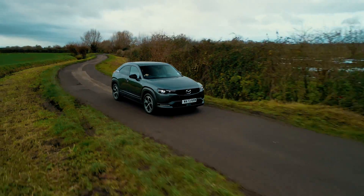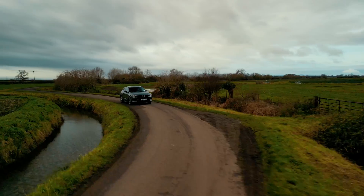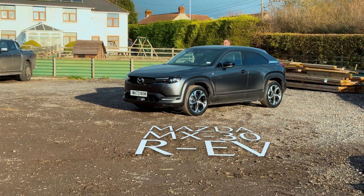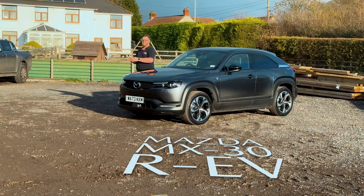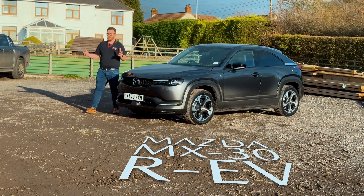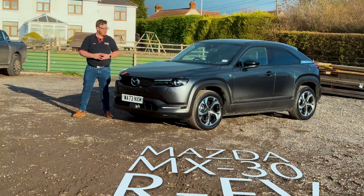The rotary engine is back, and while it may not be an RX-8 or RX-9, what it is is very clever. Here we are again. It's been over two years since we looked at the Mazda MX-30, and now they have released the rotary-powered MX-30 R-EV. So let's have a look.